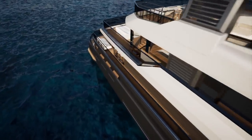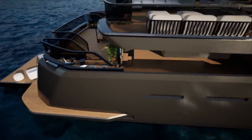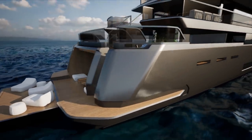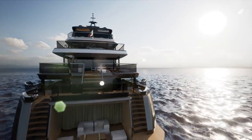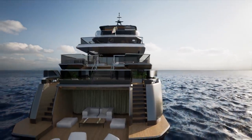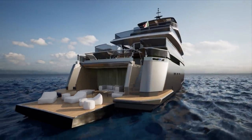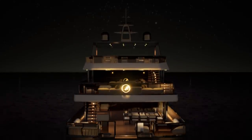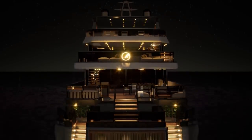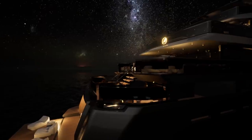By placing the tenders and toys on a deck rather than in an enclosed aft garage — as is often the case with traditional Italian yachts of this size — Benetti have also freed up the transom for a wonderful sea-level beach club with great spaces and, especially, an unusually high head height, due to the extra deck that they have carved out for this model.